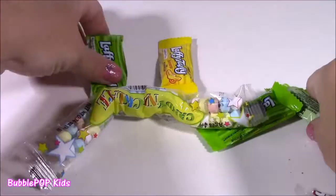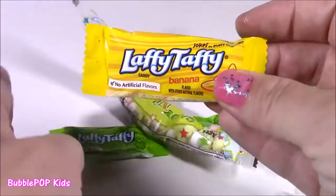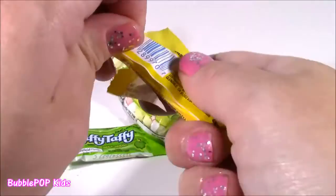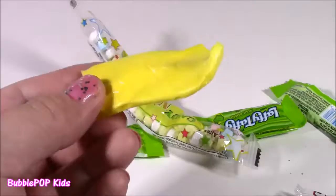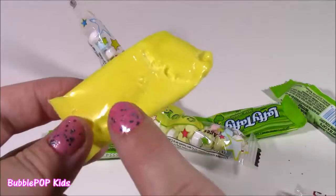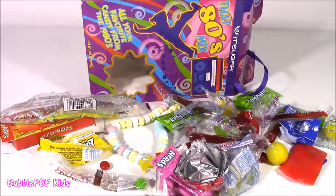We also get Laffy Taffy — in the other bag we got sour apple, but this time we also get a banana one. I love banana flavored candy, anything tropical like pineapple or banana. They really do taste like you're just biting into a banana — so fruity, probably one of my favorite Laffy Taffy flavors. You also get another candy necklace — can't go wrong with those, share it with your friends. And that's that — we looked at all the 80s candy!